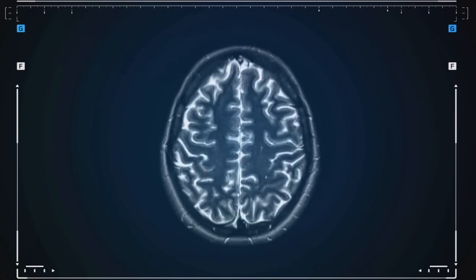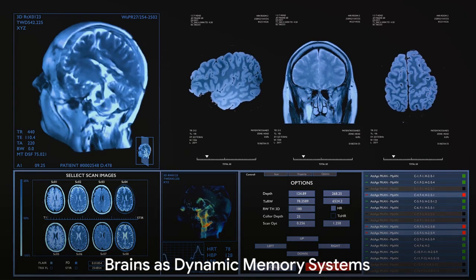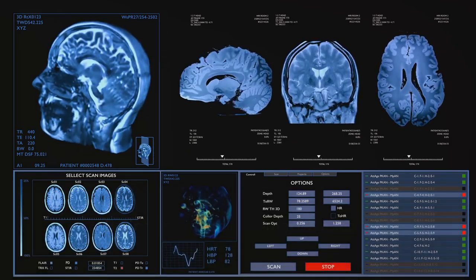It helps in organizing memories and connecting them to our emotions and senses. Our brains are not just storage devices, but dynamic systems that consolidate and store memories.